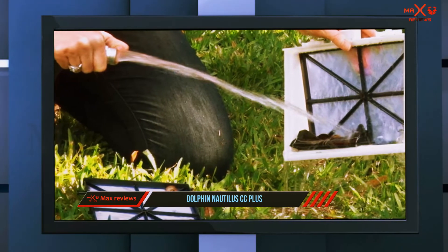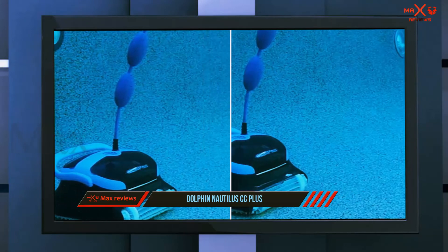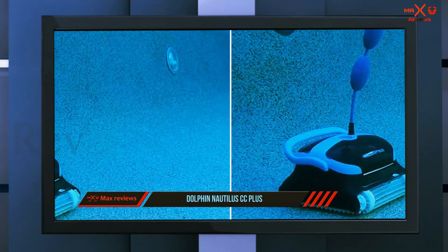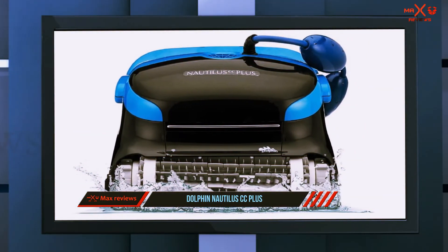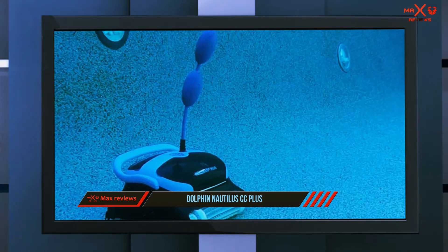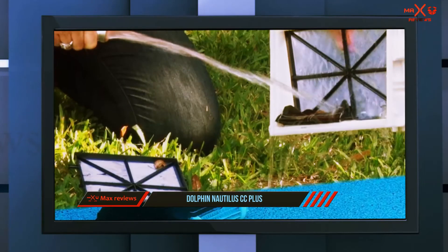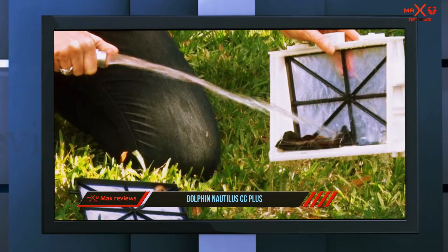Thanks to its clever clean technology, it cleans dirt from your pool with a superior algorithm method. The brushes of this robotic cleaner are dual scrubbing, which helps dispose of all types of debris, dirt, and dust on the pool floor and walls, making cleaning tasks more straightforward so you need nothing to clean manually.